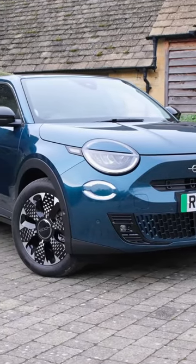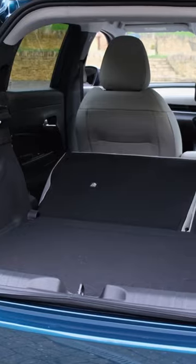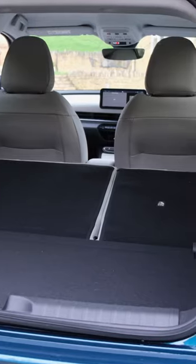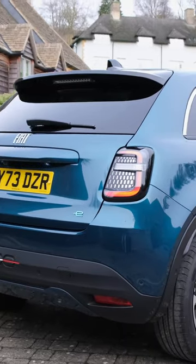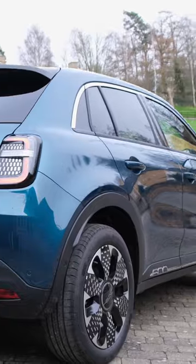The Fiat 600E is the 500E's larger sibling. Indeed, there's a lot more space in the boot, better headroom for your rear occupants, and more importantly, a larger 54kWh battery pack.